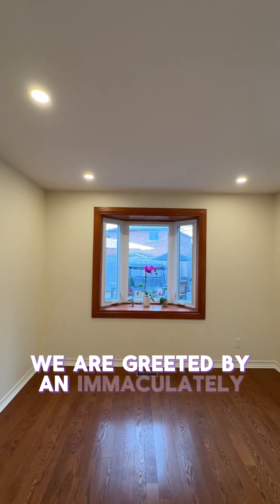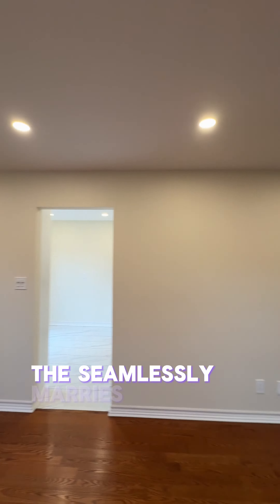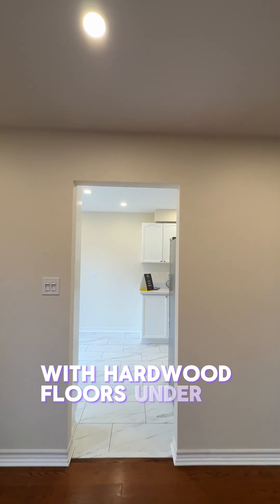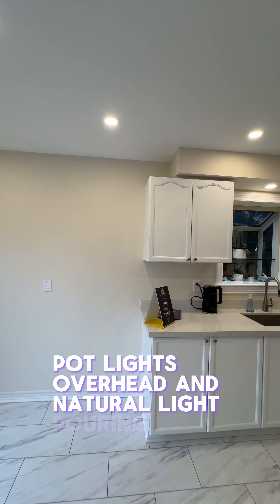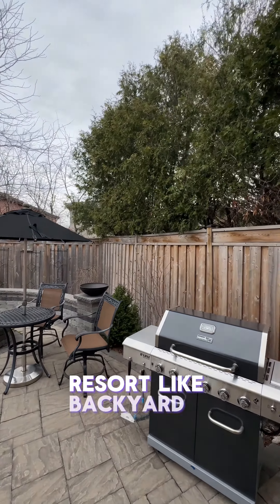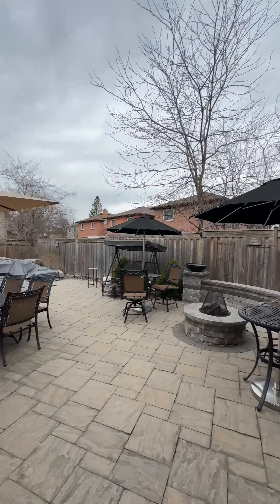Stepping through the front door, we are greeted by an immaculately well-designed layout that seamlessly marries elegance and warmth. The main floor is a testament to thoughtful design with hardwood floors underfoot, potlights overhead, and natural light pouring in. A family-sized breakfast area complete with a walkout invites the outside in, offering views and access to a luscious resort-like backyard.